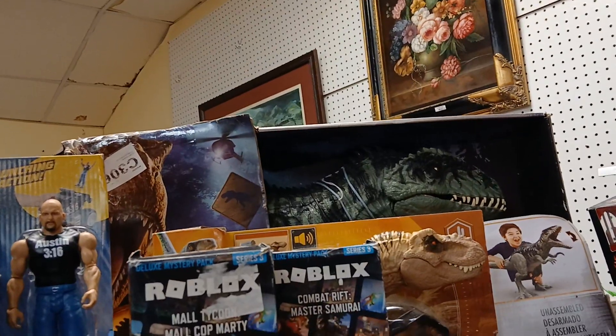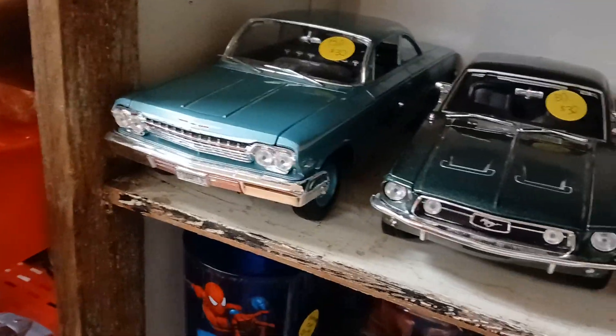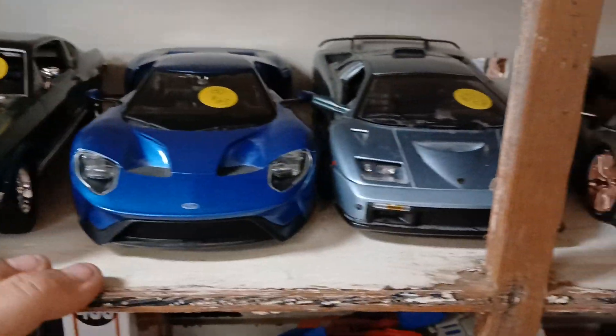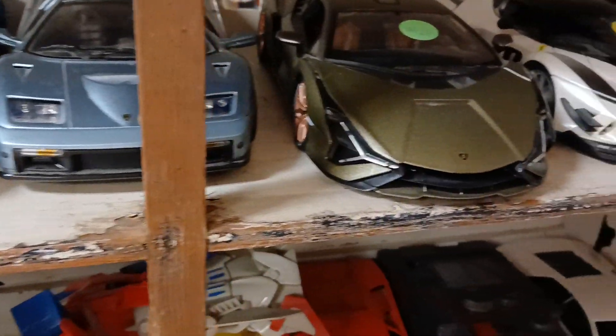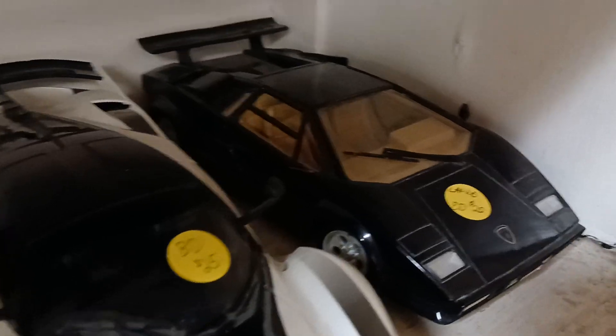Wrestling stuff, new in box. The Gigasaurus — new in box, a little beat up. These are some of my favorites. This is a Biscayne, which is an Impala — really nice car, Gone in 60 Seconds. The Ford GT. Lamborghinis throughout there — a couple different ones. My favorite Lamborghini, the Countach.